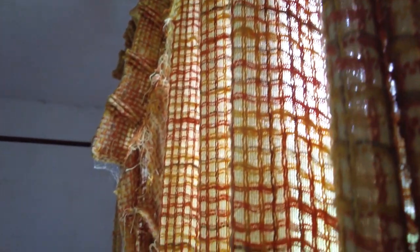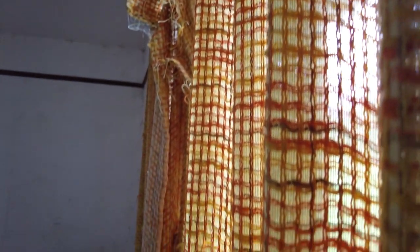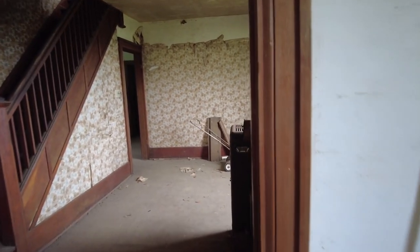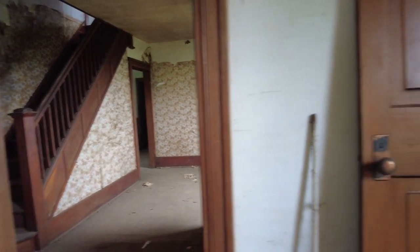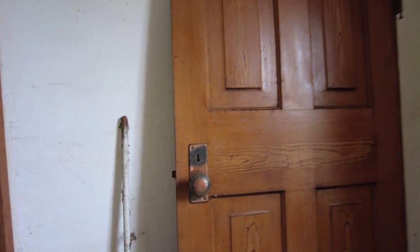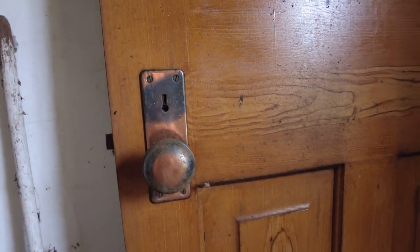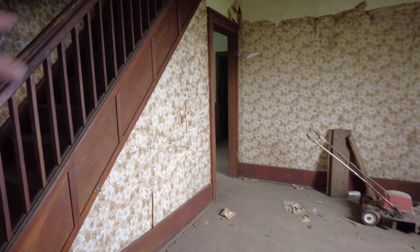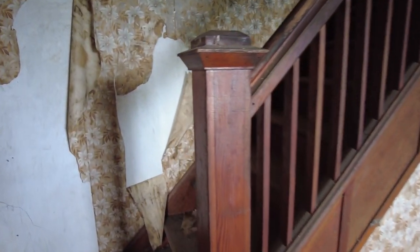So there would have been doors here — like French doors or something? Because there are two hinges and it's too wide for a single door, but this is probably one of them. I love the old keyhole. And then you've got really nice wood up the staircase — all the accents and everything. It's really nice but unfortunate to see these beautiful staircases just rotting away.